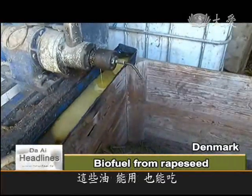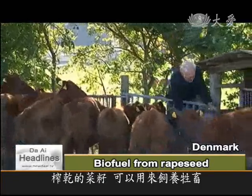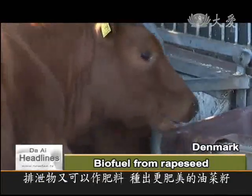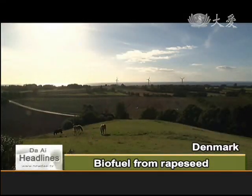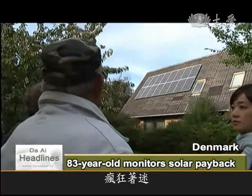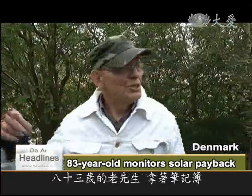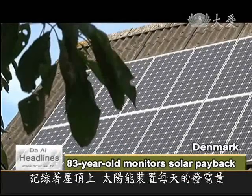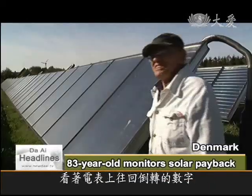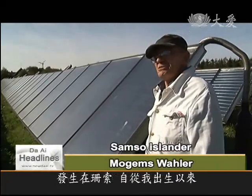The oil can be burned or consumed, and the crushed seed can be fed to livestock or made into fertilizer to grow more rapeseed. Everyone on the small island seems to have caught the green energy buzz. 83-year-old Moghams Waller keeps a daily record of how much energy his solar panels produce and loves watching his meter turn backwards. As he says, this is the most beautiful thing he's seen happen in Samso since he was born.